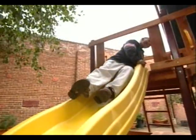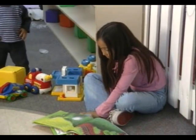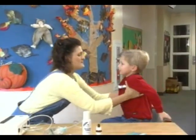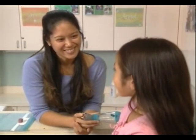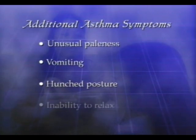Every child with asthma has a built-in early warning system that signals when symptoms are on the way. These signals can be seen, heard, and felt. Every child has his own pattern of signals, but caregivers can learn how to recognize the specific patterns and head off those symptoms before they get worse. Here is what to look for: coughing, wheezing, difficult breathing, and a tight feeling in the chest. In addition, look for unusual paleness, vomiting, or hunched-over body posture indicating that the child cannot stand or sit straight and cannot relax.